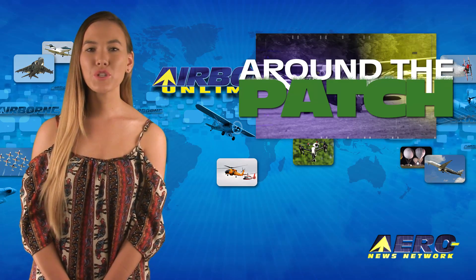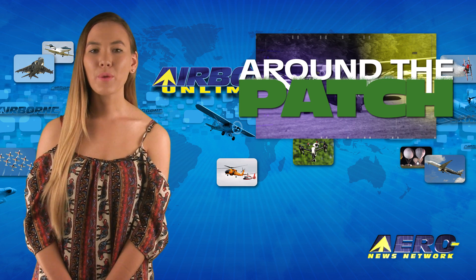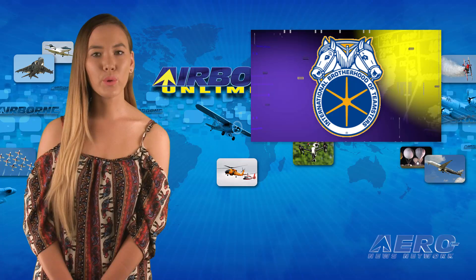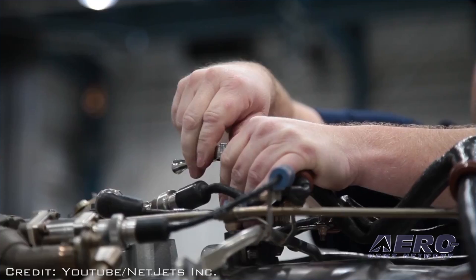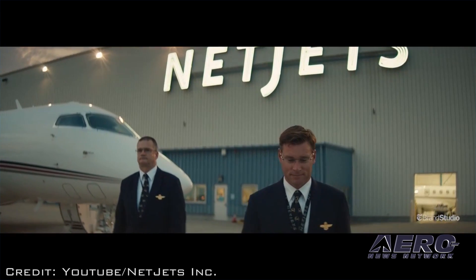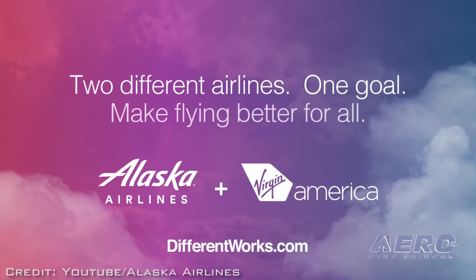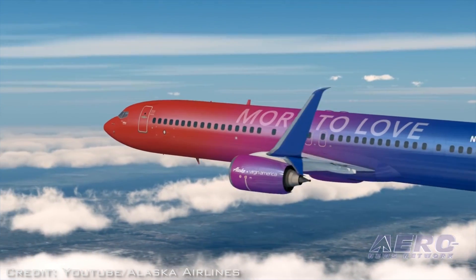Welcome back. With so much news coming out of the aviation industry, we're summarizing some other interesting stories in a brief segment we call Around the Patch. The Teamsters Airline Division and Teamsters Local 284 say they are concerned that NetJets' management is ignoring a growing shortage of qualified aircraft mechanics to the detriment of customers, workers and the business itself — the company and union have been in contract negotiations for nearly six years. Alaska Airlines and Virgin America have shared their vision for the future of the combined carrier; the combined company will adopt Alaska's name and logo, retiring the Virgin America name, likely sometime in 2019.